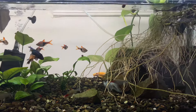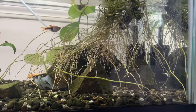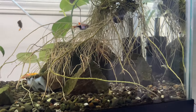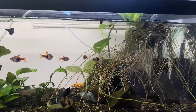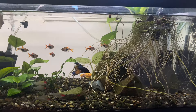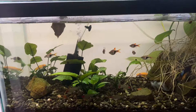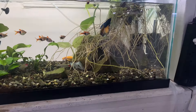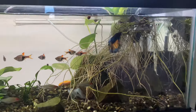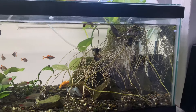We have one more African dwarf frog in here that I can't find — he's definitely somewhere in that corner. But look at the roots again from the pothos, just so natural. They all love this setup, and as you can see the water is absolutely crystal clear.